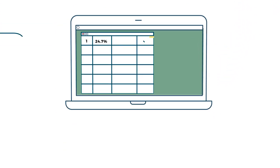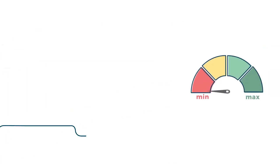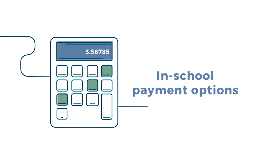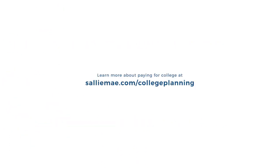When you're looking for a private education loan, see if it offers competitive interest rates, a variety of borrower benefits such as free FICO scores, and a variety of flexible repayment options. One, two, three — remember these steps when you need to pay for college.